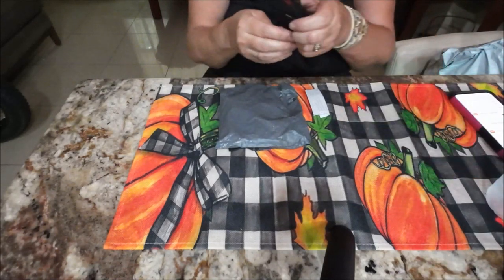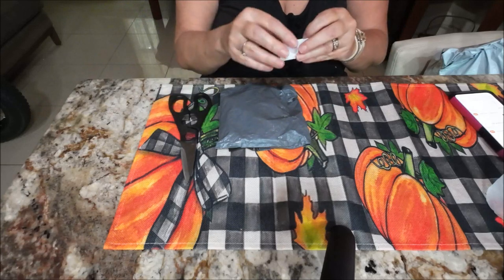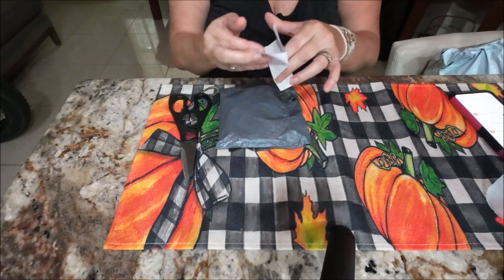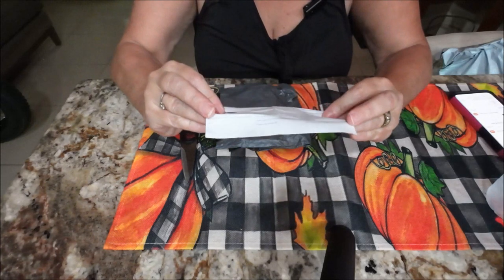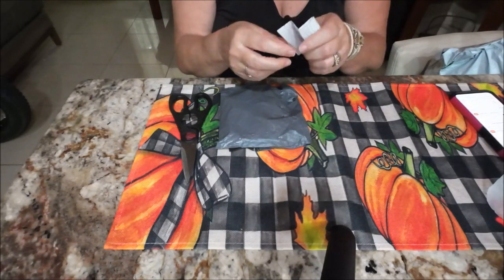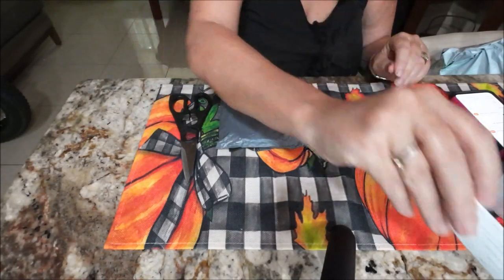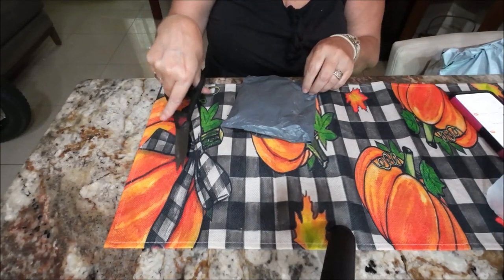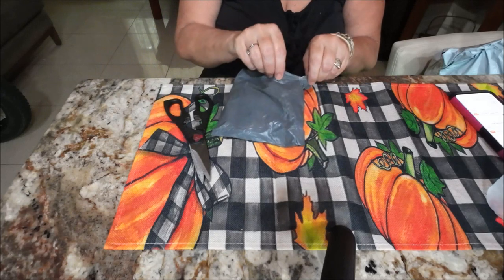There are directions for the lamp, but you don't really need them — it's self-explanatory. They have different languages on here too. It is small though, don't expect it to be very big. I wouldn't buy it, but free is fine.